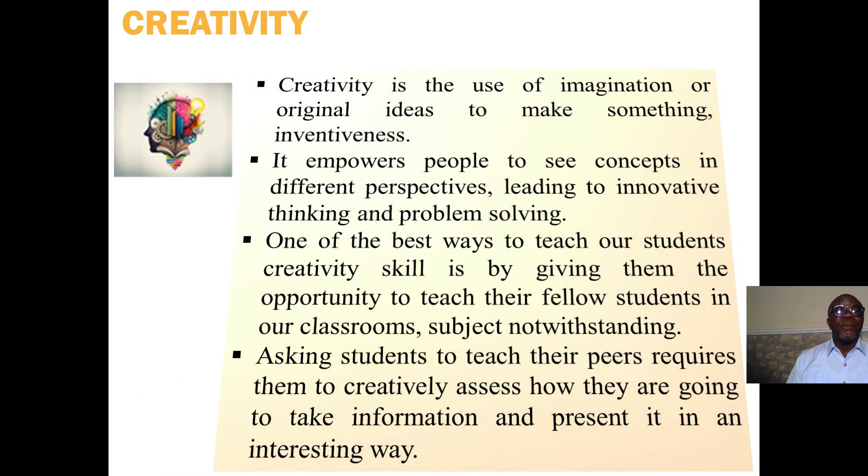So let's look at them one by one. First, creativity is the use of imagination or original ideas to make something inventive. It empowers people to see concepts in different perspectives, thereby leading them to innovative thinking and problem solving. One of the best ways to teach students creativity skills is by giving them the opportunity to teach their fellow students in their classrooms.